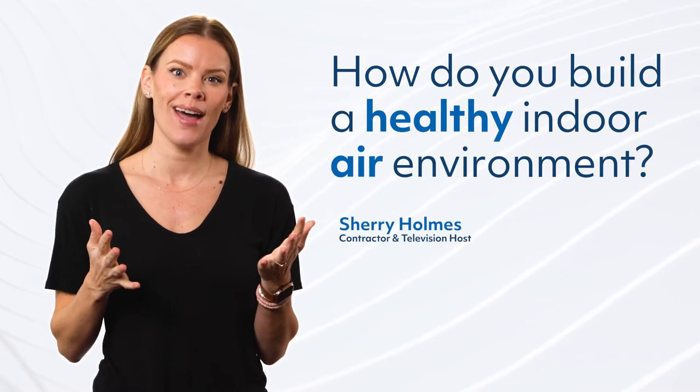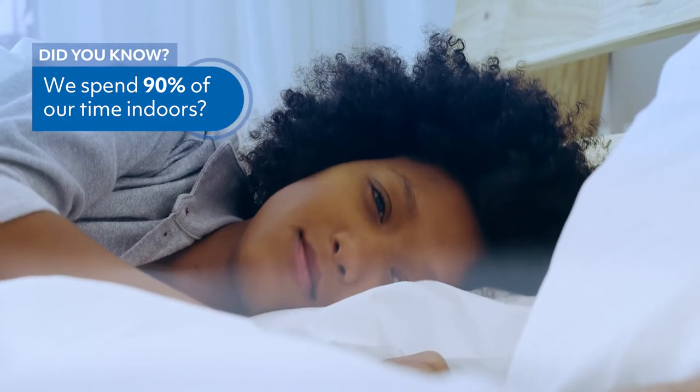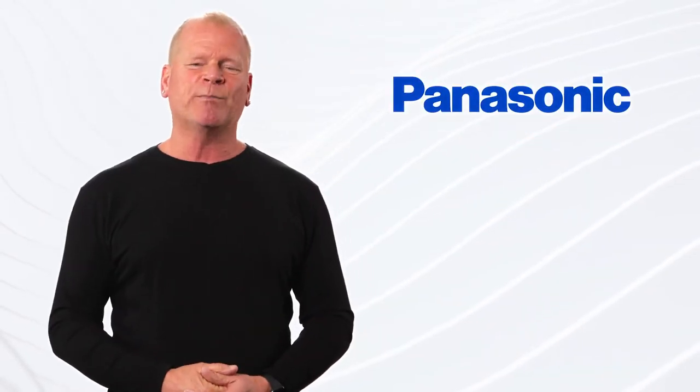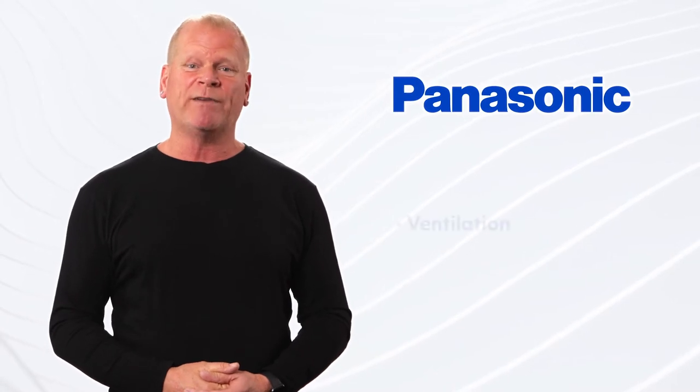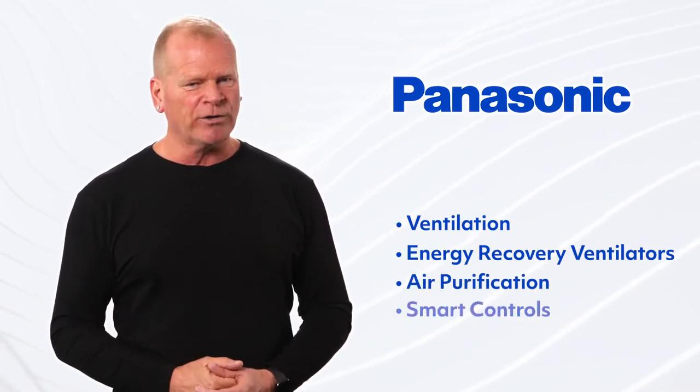How do you build a healthy indoor air environment? It starts with being aware of what you are breathing in at home and then taking steps to move towards a healthy indoor environment. I'm thrilled to announce our partnership with Panasonic, the brand I trust for ventilation, ERVs, air purification, and smart controls.